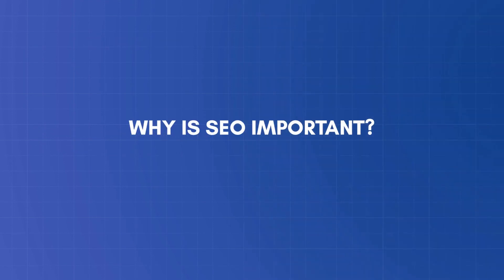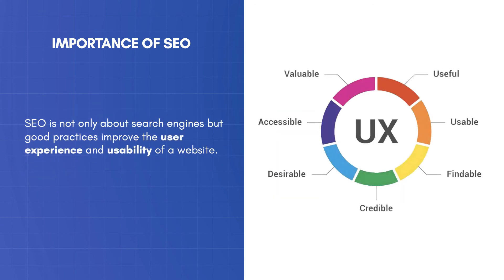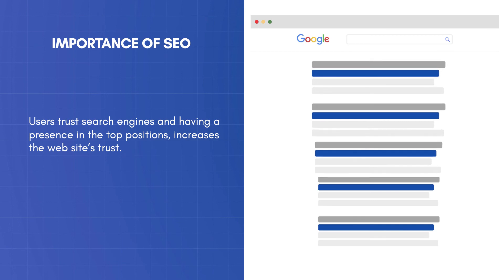Why is SEO important? The majority of search engine users are more likely to click on one of the top five suggestions in the results. To take advantage of this and gain more traffic, your website needs to appear in the top positions. SEO is not only about search engines, but good practices improve the user experience and usability of a website. Users trust search engines, and having a presence in the top positions increases the website's trust.